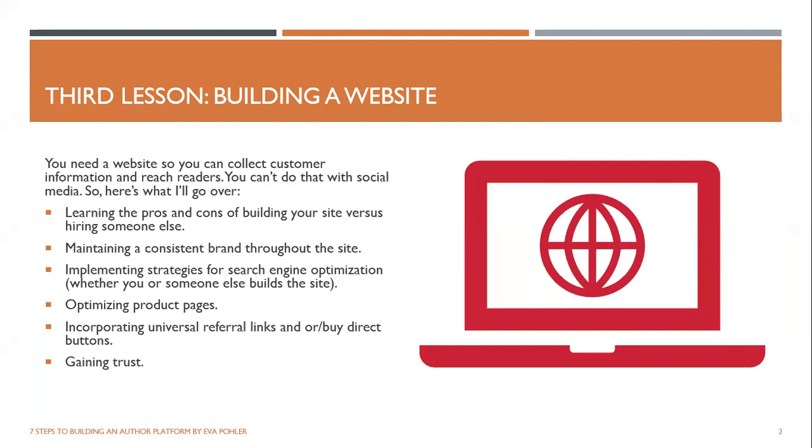You need a website so that you can collect customer information and reach readers. You can't do that with social media. Here's what I'll go over: the pros and cons of building your site versus hiring someone else; maintaining a consistent brand throughout the site; implementing strategies for search engine optimization; optimizing product pages; incorporating universal referral links and buy direct buttons; and gaining trust.